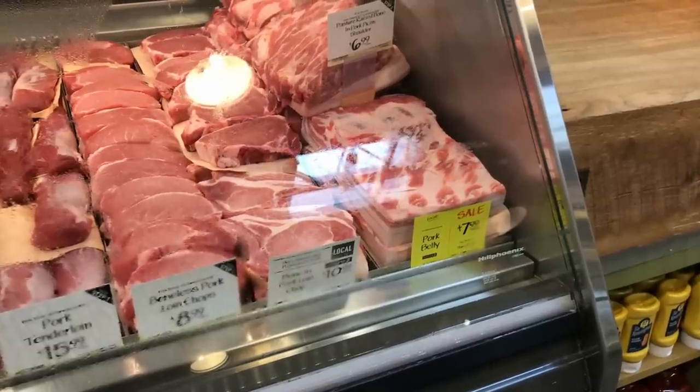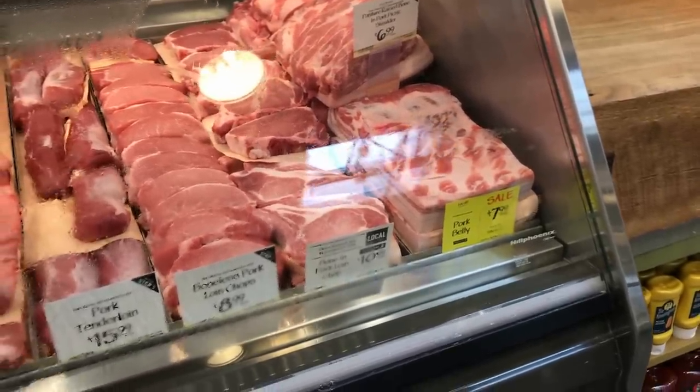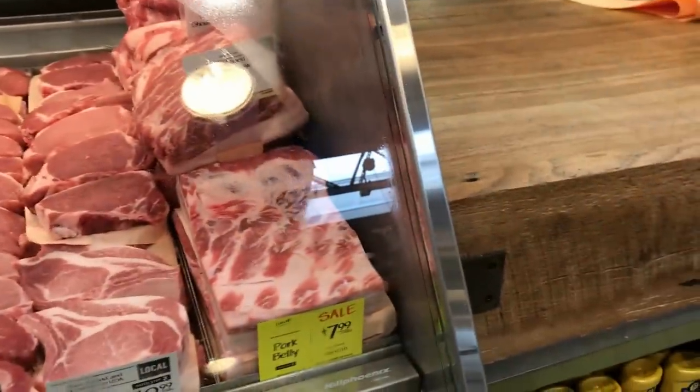The pork here is not bad, but it's conventionally raised — usually corn or soy feed. So I would definitely stick to the beef. And $7.99 for pork belly might seem kind of cheap, but you can get this stuff for much less, maybe the same price even at a local farm.